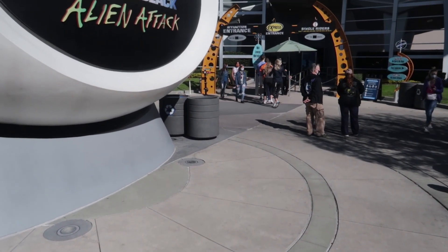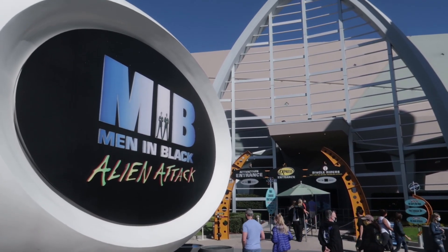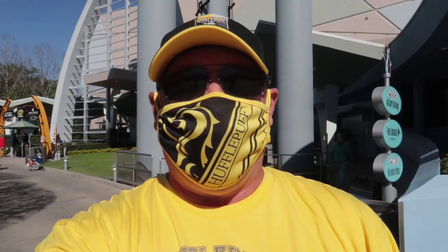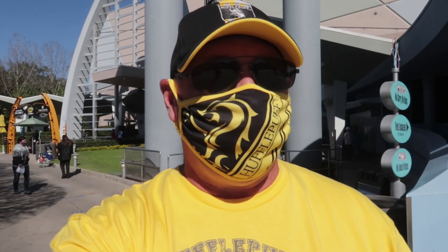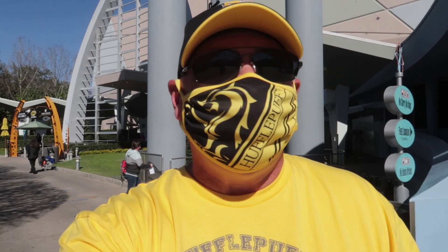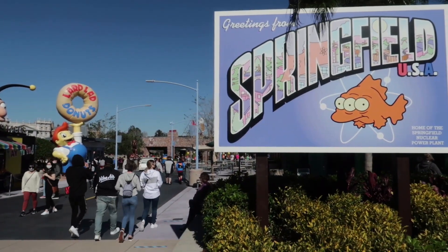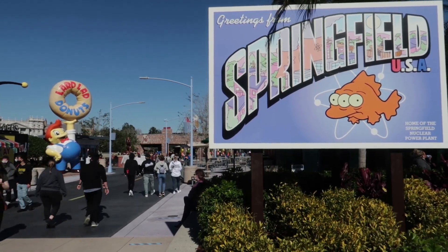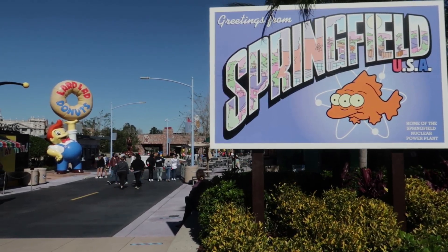MIB Alien Attack has reached the 100-million-rider mark — congratulations! The last time I went I got my second-highest score ever, around 910K, so I'm a little nervous to go again. I just walked through Springfield and did not see anything related to Mardi Gras there — no food tents, no drink tents, no lighting towers — so I think Springfield will be Mardi Gras-free during the celebration.